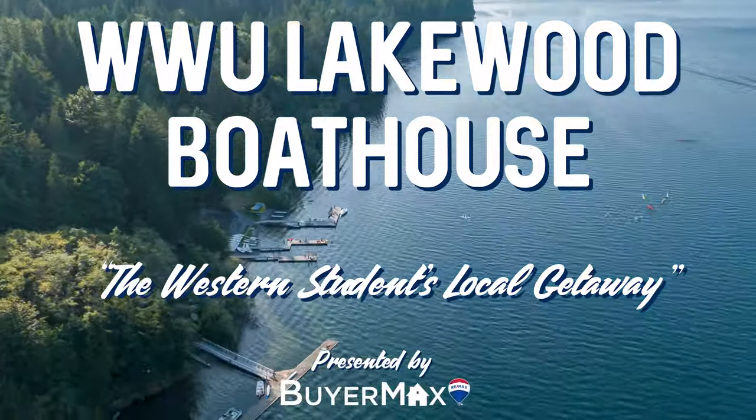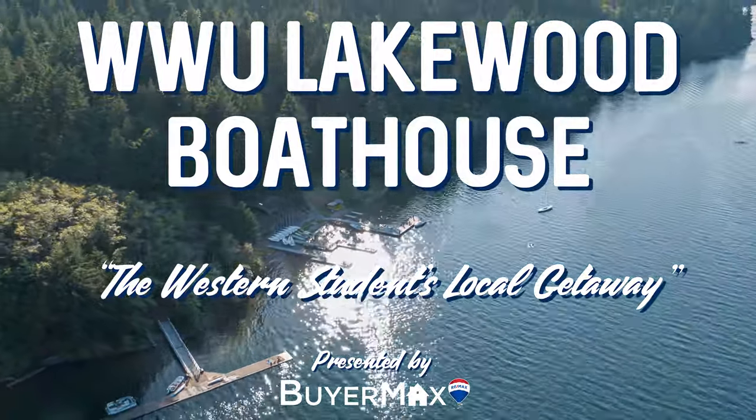Only seven miles from campus, WWU owns and operates Lakewood, a lake paradise for students.